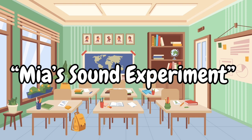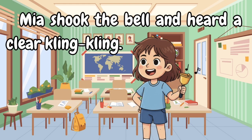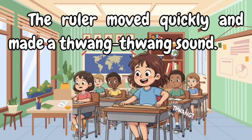Mia's sound experiment. Mia brought a small bell, a wooden ruler, and a toy drum to school. During science time, her teacher said, 'Let's find out how objects make sound.' Mia shook the bell and heard a clear clink clink. Then she placed the ruler at the edge of her desk and flicked it. The ruler moved quickly and made a twang-twang sound.